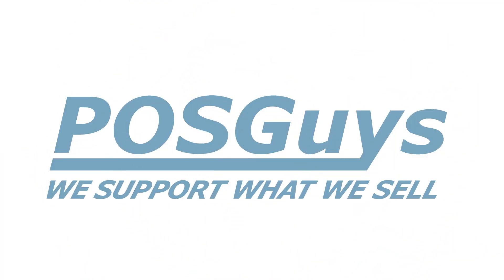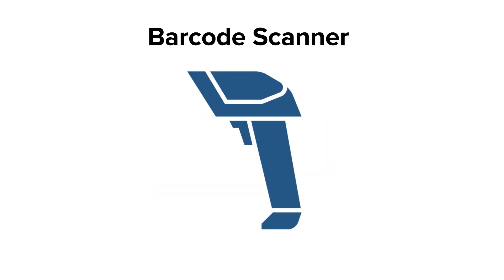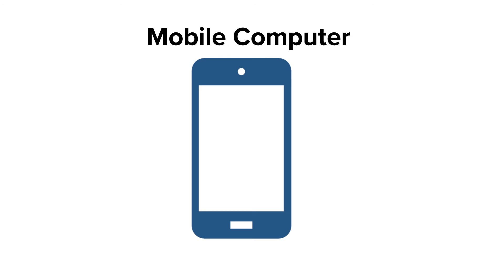At the very least, you'll need to pick out software, a good label printer, and a solid barcode scanner. Mobile computers are also a big plus.